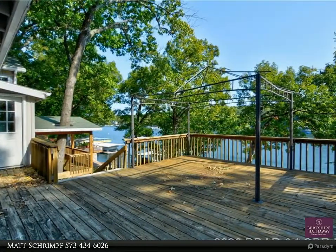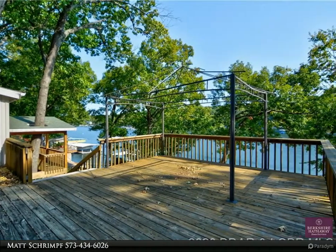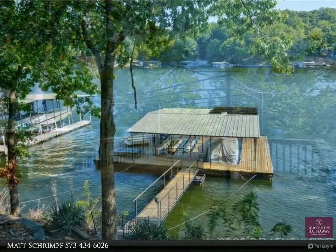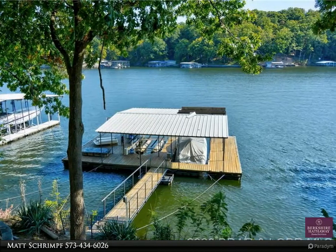Step out to the nice covered deck and enjoy the views. The home has lots of decking, a lakeside storage shed, and has been terraced nicely with block retaining walls. It just needs to be cleaned and freshened up.